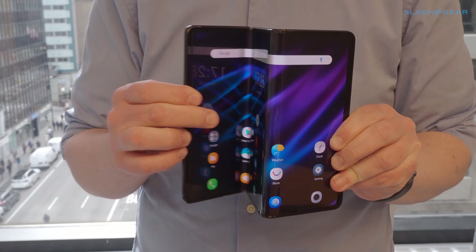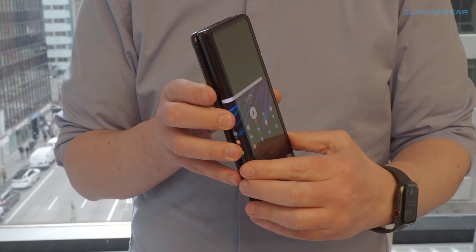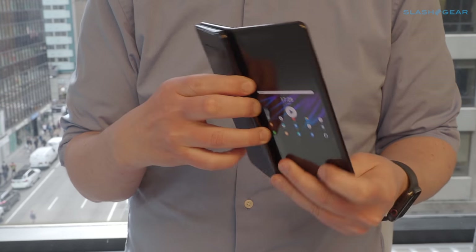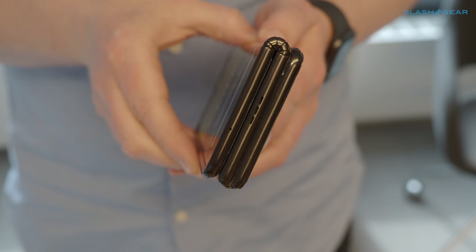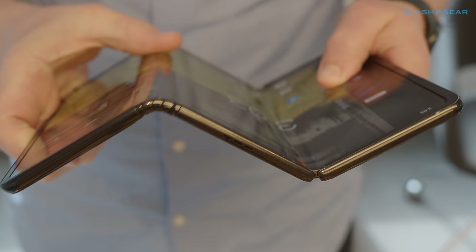The result is likely to divide opinion. On the one hand, it's definitely a thick device when closed up. At the same time, it makes for a far more usable tablet when open than, say, a Samsung Galaxy Fold. Like Samsung, TCL makes its own displays, but unlike its South Korean rival, it's targeting more affordable price points.